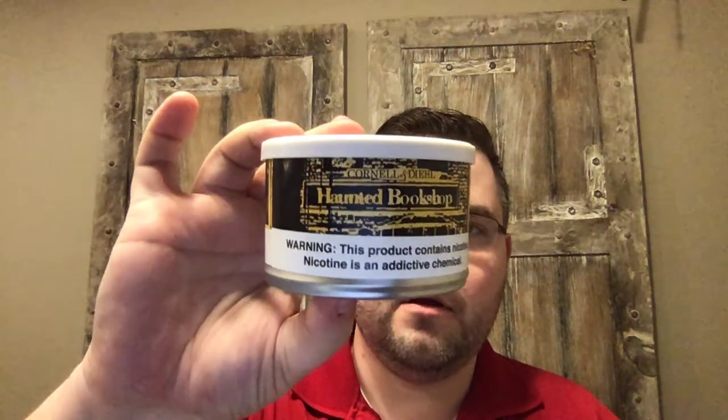Originally, if you saw my last video, I wanted to do a first impressions for Haunted Bookshop. But upon some initial research into this blend, I found there is some pretty interesting background — how it was created and how it was named. So I'm doing my due diligence and doing a little bit more research, and that will be coming up on the next episode.